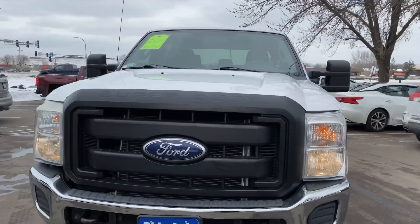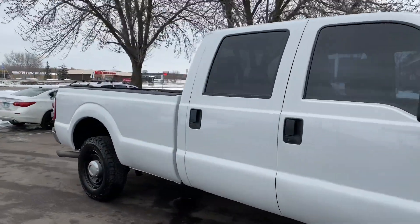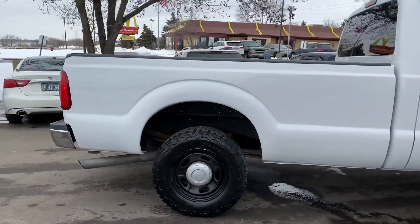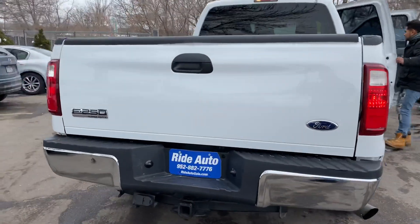Hello and welcome to Ride Auto, where we're pleased to bring you this beautiful 2011 Ford F-250. This is an XL package with 141,000 miles. It's got the crew cab long bed configuration. As you can see it's in beautiful shape. I want to invite you guys out to come check it out — go to our website, it's rideautosteal.com.